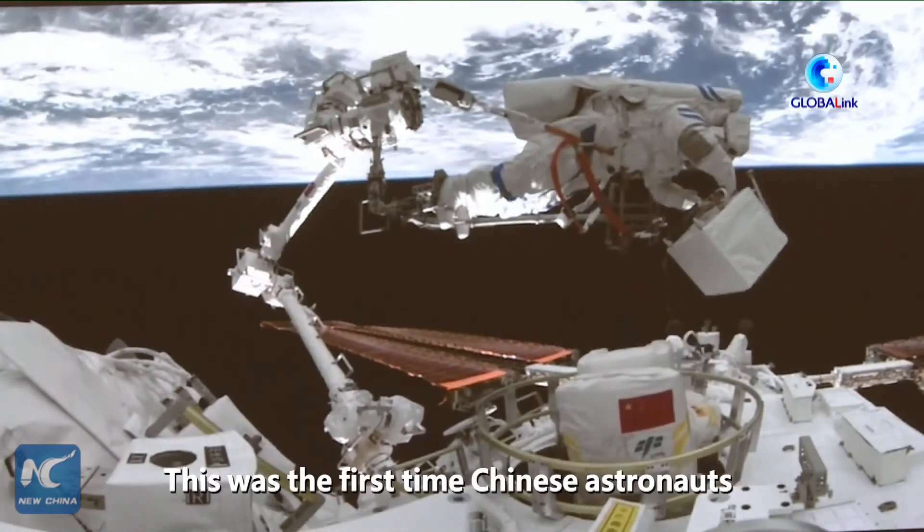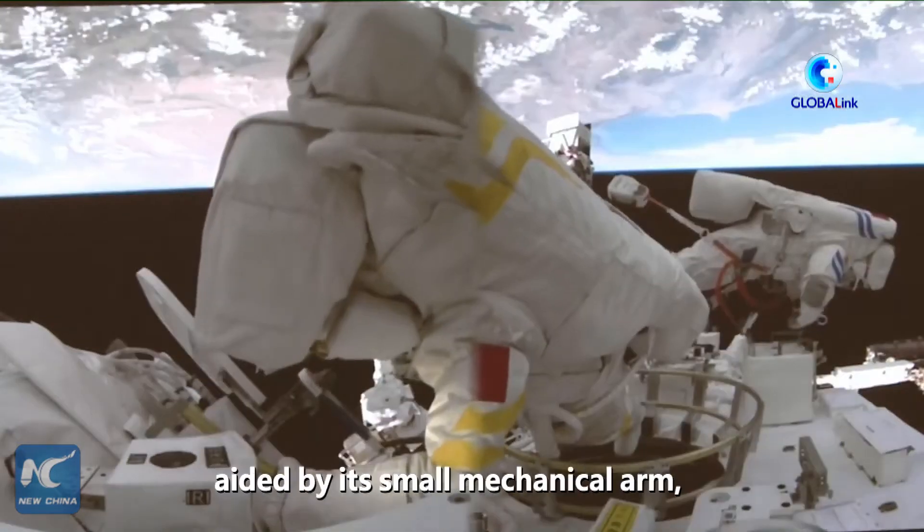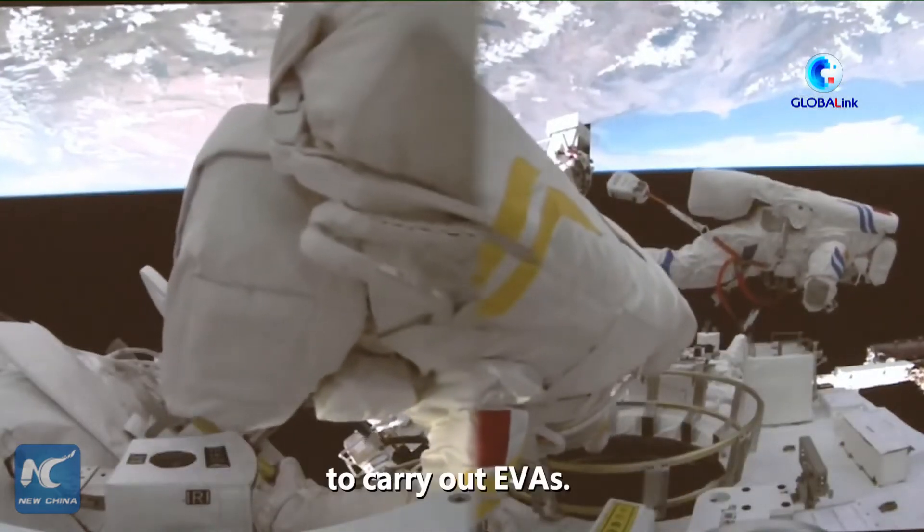This was the first time Chinese astronauts have used Wen Tian's airlock cabin, aided by its small mechanical arm, to carry out EVA.